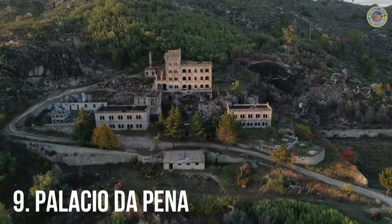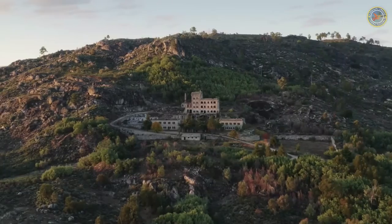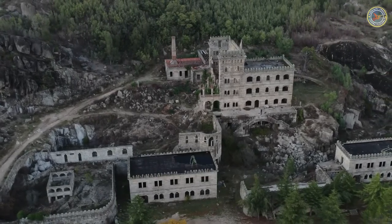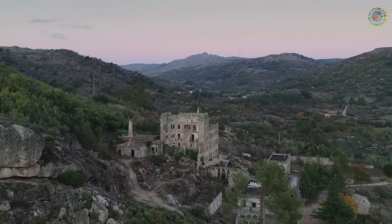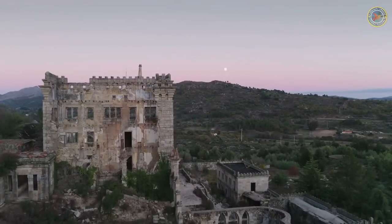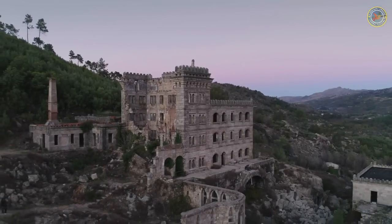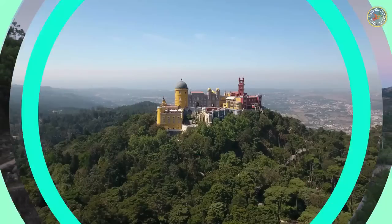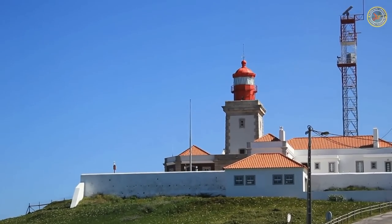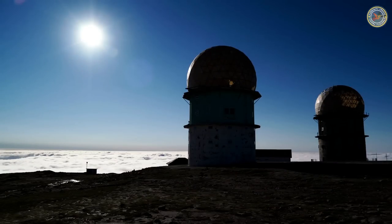Number 9: Palácio da Pena. Located in Sintra, the Palácio da Pena is an extraordinary example of romantic architecture. It is a unique blend of styles that combine Gothic, Moorish, and Manueline elements. It is one of the most iconic sites in Portugal and is listed as a UNESCO World Heritage Site. The palace was built in the 19th century as a summer residence for King Ferdinand. It features ornate domes, turrets, and towers that provide an enchanting view of the Sintra hills and the surrounding forest.